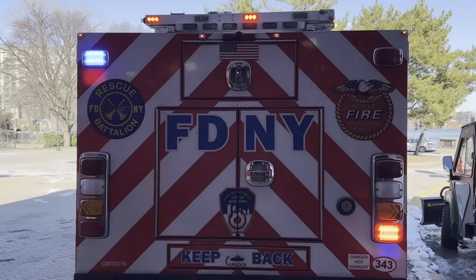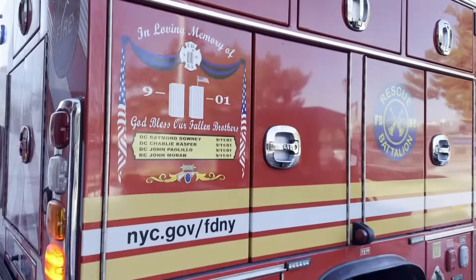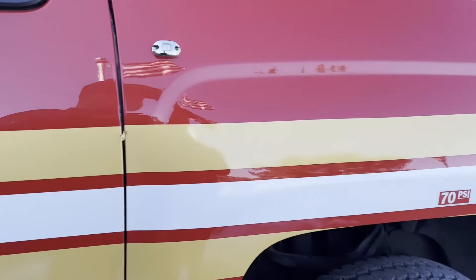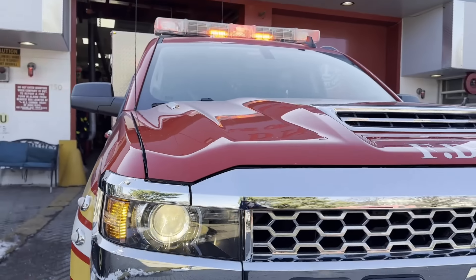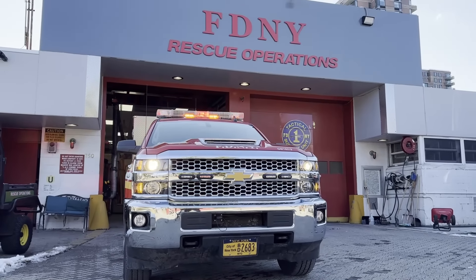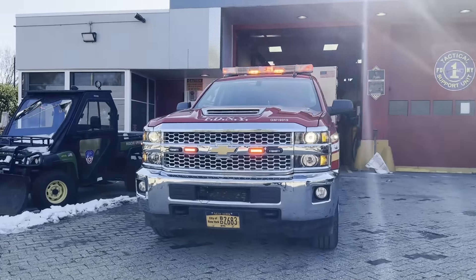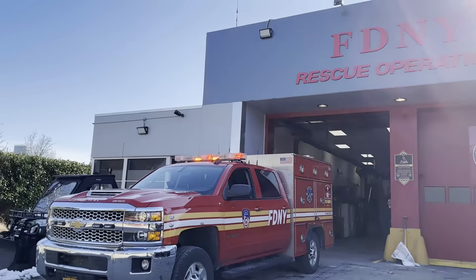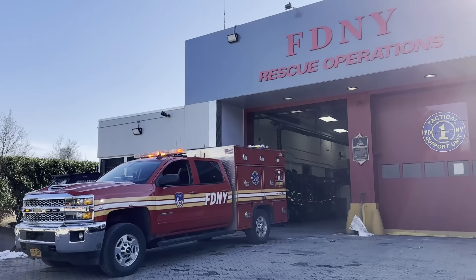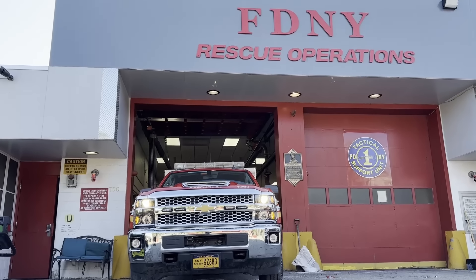As mentioned earlier, the Rescue Battalion responds to all second alarms throughout the city of New York. They work closely with the TSU Firefighter as well as the Rescue Squad on scene. I hope you guys enjoyed this week's Fleet Friday on the Rescue Operation Battalion. If you have any questions, leave them in the comments and I'll get back to you. I'll see you guys at the next Fleet Friday.